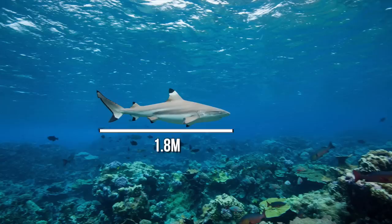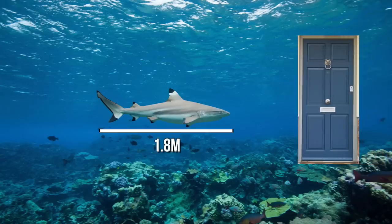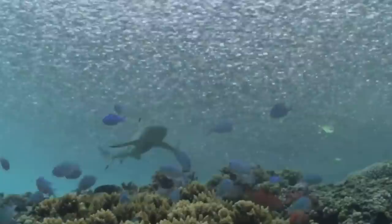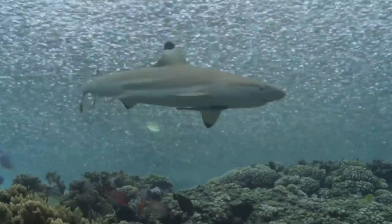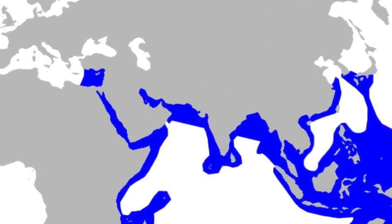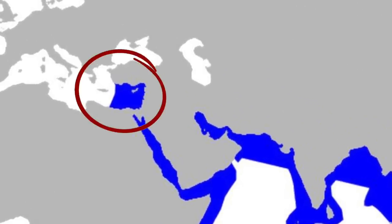These guys are thought to get to at least 1.8 metres in length, which is about the size of your average household door — so not so little after all. They're probably one of the most common sharks you might see swimming around a coral reef in the Pacific or Indian Ocean. You'll have seen loads of clips of blacktip reef sharks swimming around overwater villas in places like the Maldives — they really do like hanging out in shallow water.